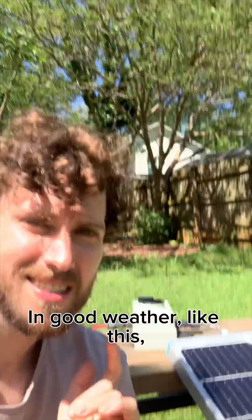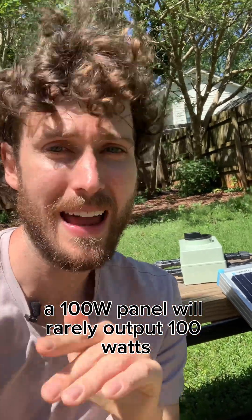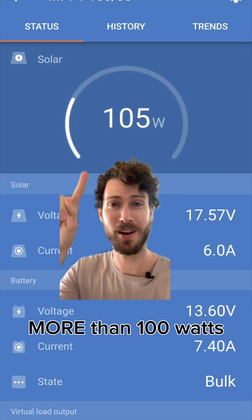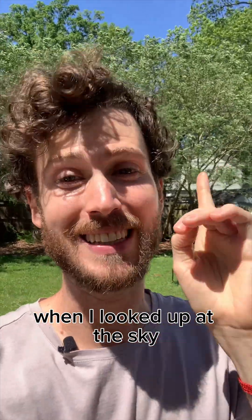In good weather like this I'll usually see around 90 watts. A 100 watt panel will rarely output 100 watts, but when I checked just now it was actually outputting more than 100 watts, and this is the really interesting part to me.